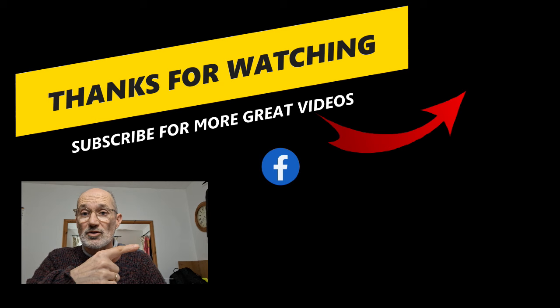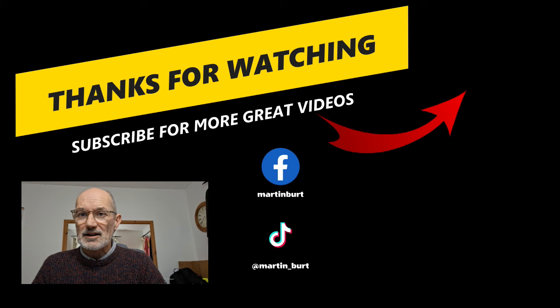I trust you found this useful and interesting. If you did, smash the like button, don't forget to watch the next videos, subscribe to the channel, and hit that notification bell to get notified every time we make a new video. That's it for today — we'll see you on the next video.